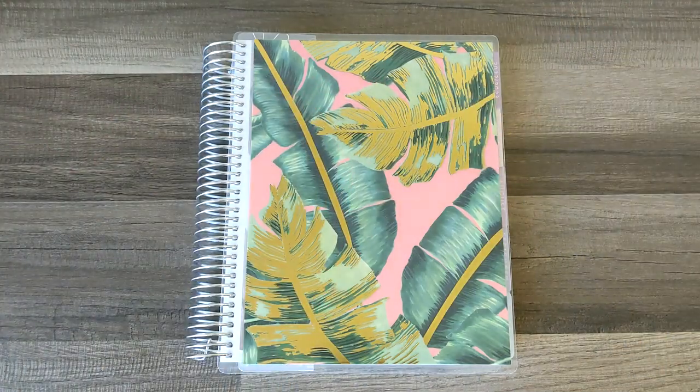Hello everyone, it's Alana. Thanks for coming to hang out with me, and if you are new here, welcome. Today I am going to be setting up my Erin Condren Life Planner for the month of July.